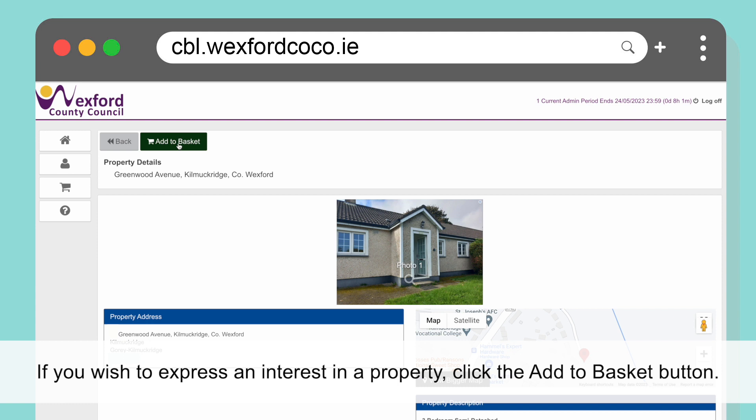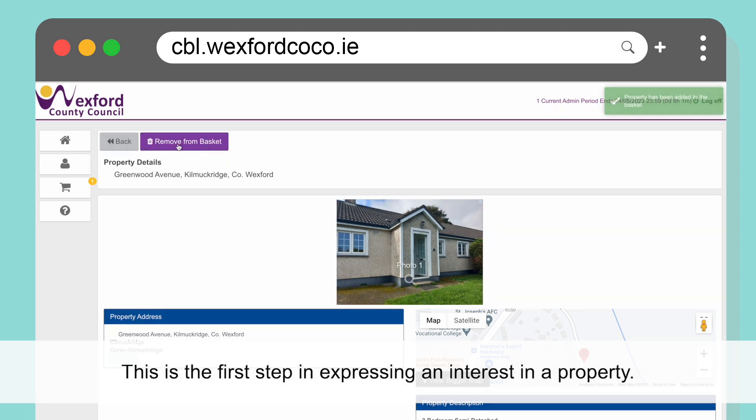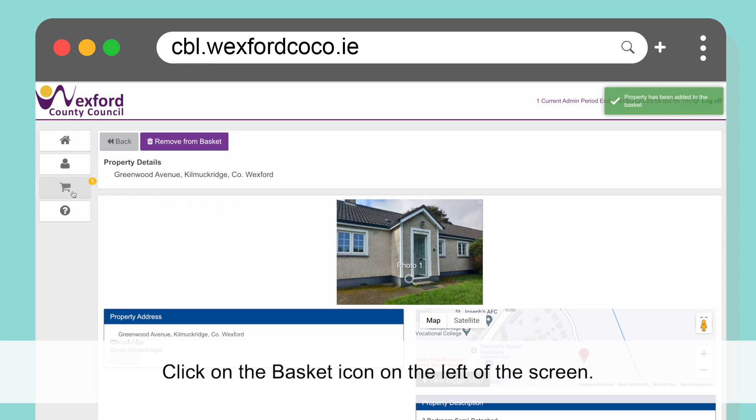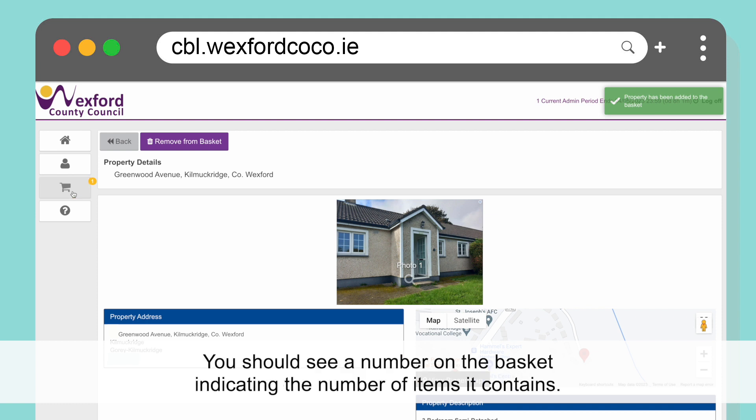If you wish to express an interest in a property, click the Add to Basket button. This is the first step in expressing an interest in a property. In order to complete the process, you must then click Check Out. Click on the basket icon on the left of the screen. You should see a number on the basket indicating the number of items it contains.